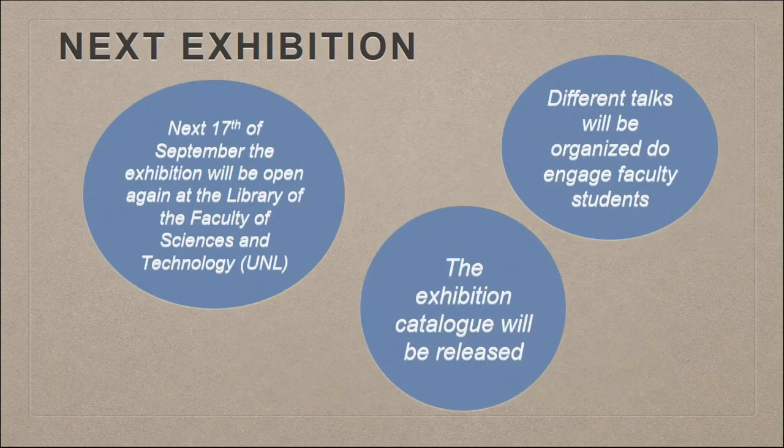We will have a next exhibition opening on the 17th of September — two weeks from now — in the library of our faculty. We will use this opportunity to release the catalogue of the exhibition, and we have also organized different talks to engage the faculty students, reaching a completely different public.